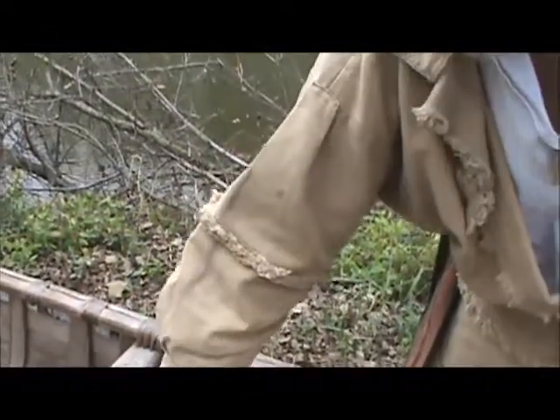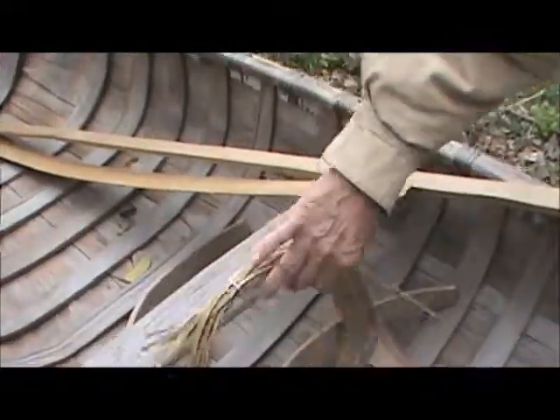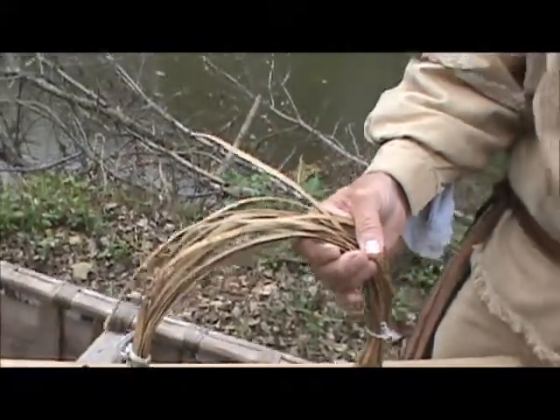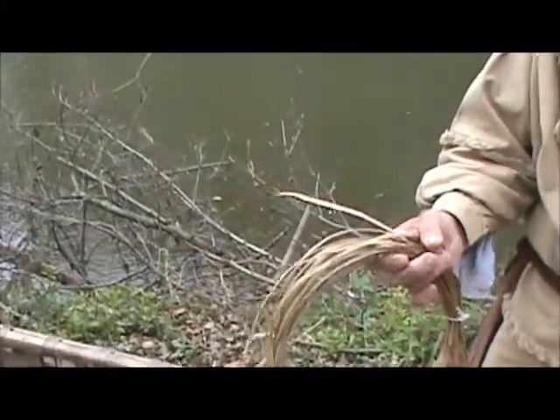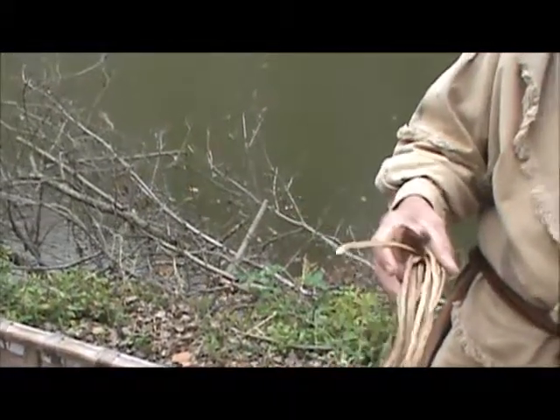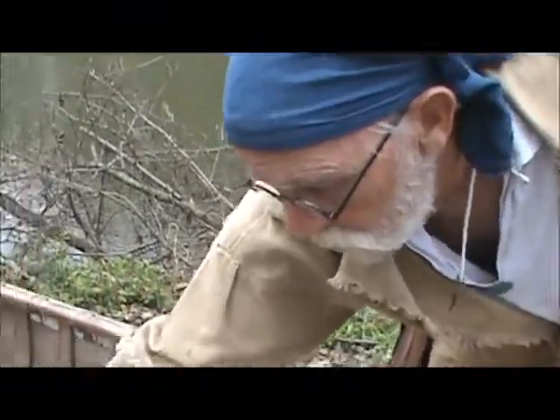And then they tie the whole thing together with the root out of a tree called a black spruce. They dig the root up, split it, and soak it to make it pliable so they can sew the sides together.